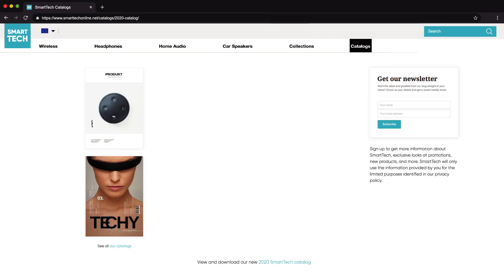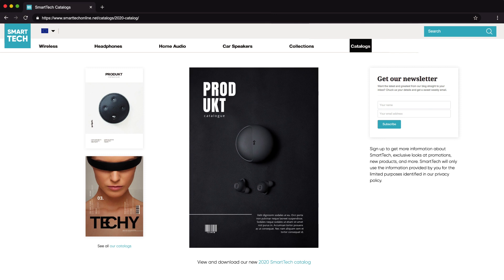To help your catalog get indexed and to help it rank, link to it from your site or blog. It might take a few days for Google bots to crawl and index your catalog. By linking to it from an external webpage, you help speed up the discovery process.